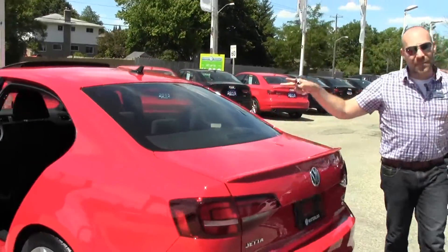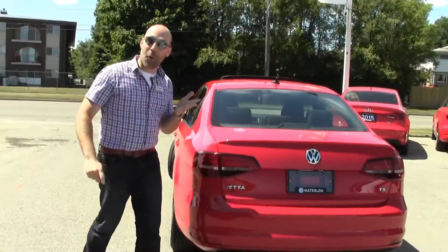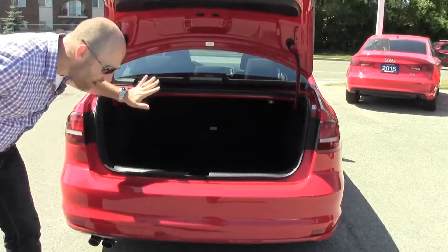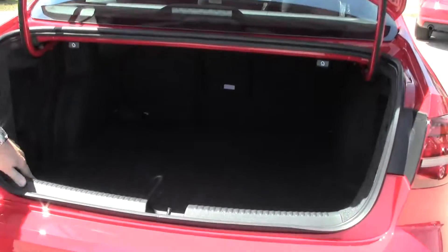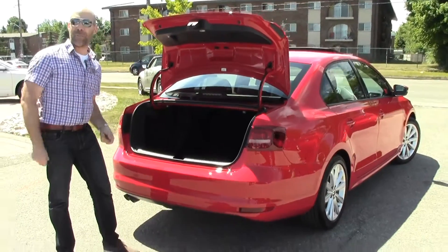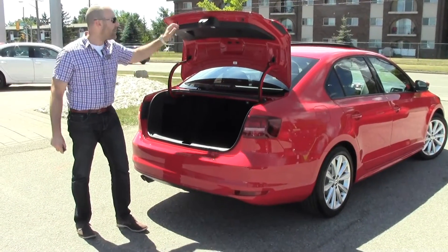With a lot of vehicles, when you have a lot of space in the back seat, your trunk suffers. Not the case with the Jetta. Here we've got a lot of trunk space to work with, and it's a 60-40 split seat along with a center pass-through. So if you've got longer items like skis or lumber or hockey sticks, you can put those through and still have two people sitting comfortably in the back seat.